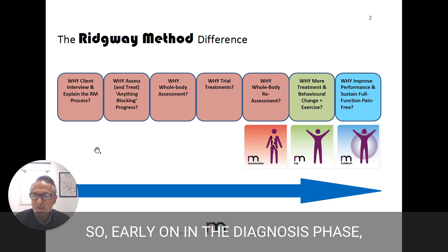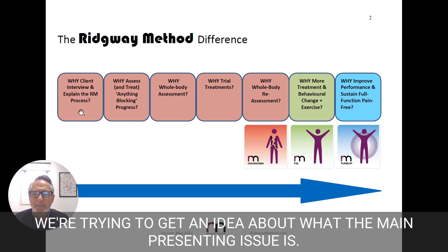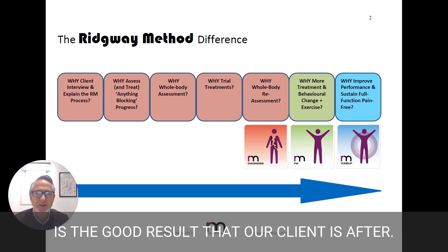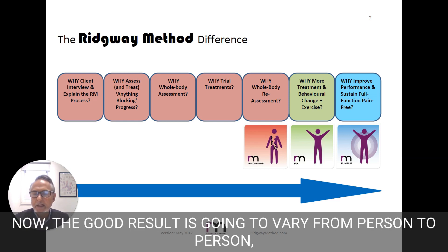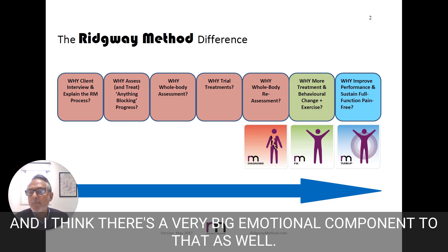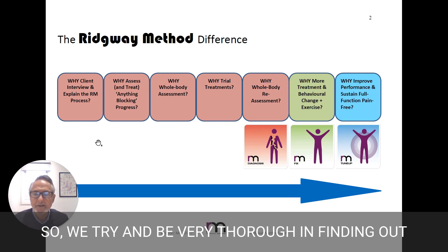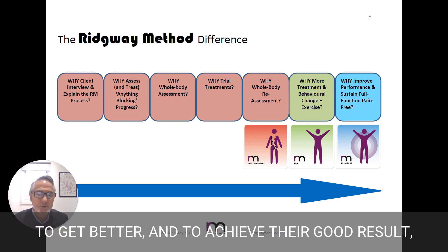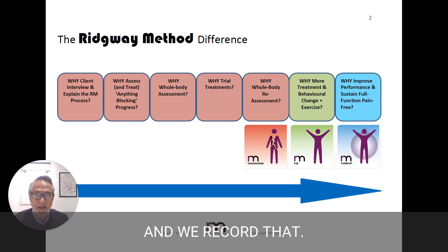Early on in the diagnosis phase, we're trying to get an idea about what the main presenting issue is. A very effective way of doing that is trying to understand what is the good result that our client is after. The good result is going to vary from person to person, and I think there's a very big emotional component to that as well. So we try and be very thorough in finding out what is driving their desire to attend physio, to get better, and to achieve their good result, and we record that.